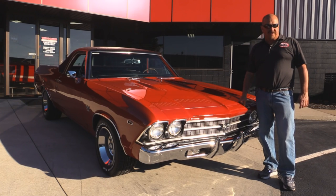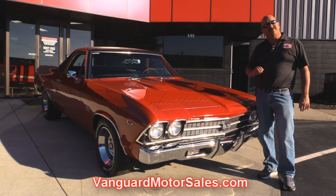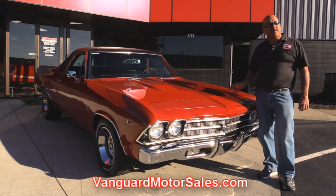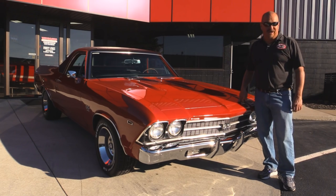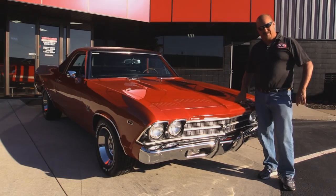So go to our website at VanguardMotorSales.com. We're going to put this baby on the lift so you can check out the underside, get the hood up so you can check out the big block, and check out the interior. We're going to show you everything you need to see so you can make a good decision on your muscle car or El Camino choice. So come on up, let's fire this baby up.